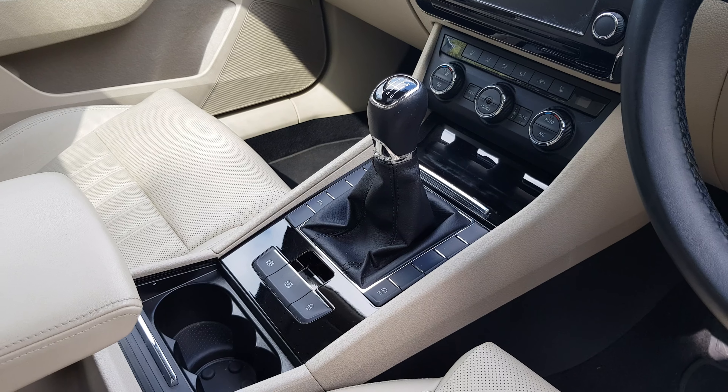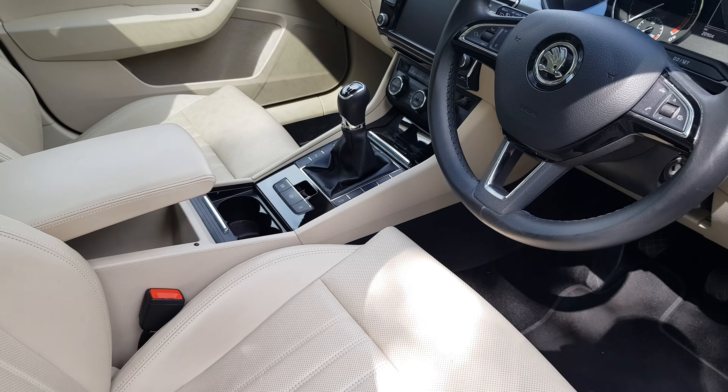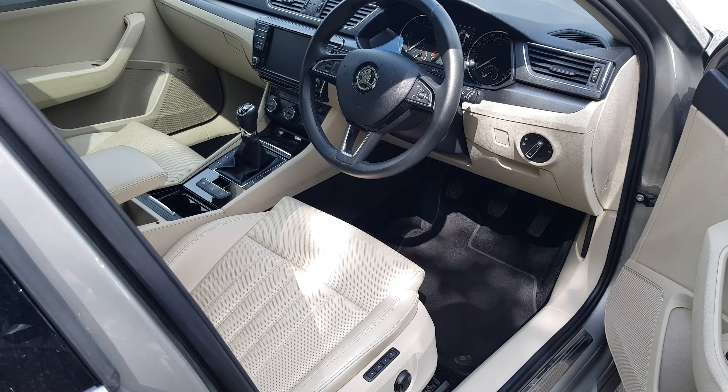We have a six-speed manual transmission as well as an electric handbrake which features auto hold. This car also comes equipped with automatic lights as well as wipers, and we also have cruise control.